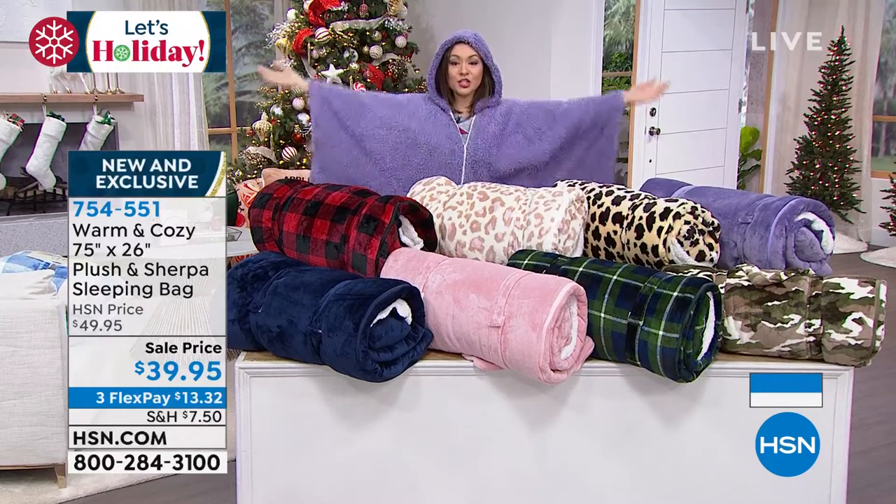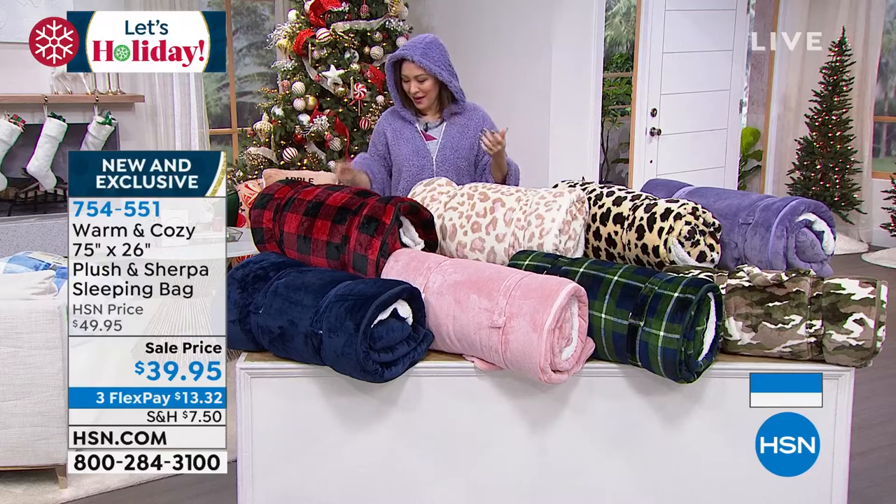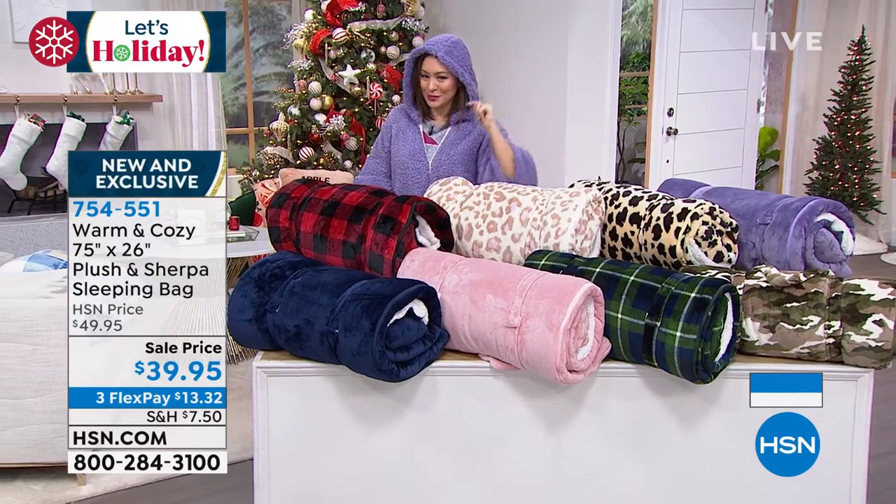Hoodie on. I'm going to keep this on while I do this to show you that I can sell and present something and keep my angel wrap on as well. I'll let you know when this is sold out.